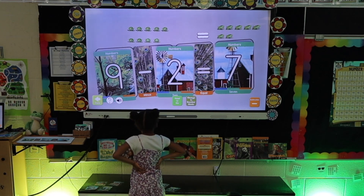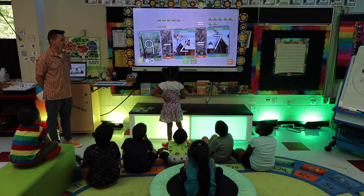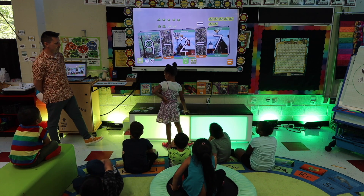Seven frogs. Fantastic! Nine frogs minus two frogs equals seven frogs.